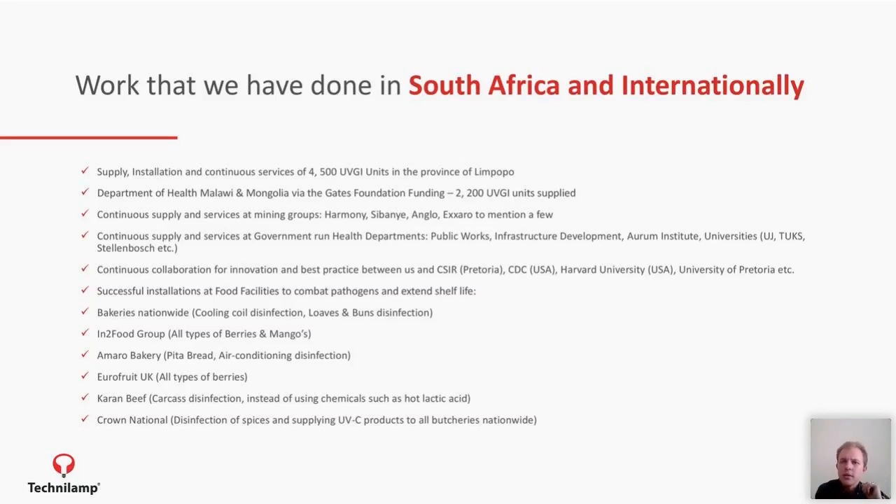We collaborate to perfect the technology because it could potentially be a dangerous technology if misused. We work with organizations such as the CDC — the Center for Disease Control in the USA — as well as the CSIR, professors at the University of Pretoria, and facilities like Steve Biko Academic Hospital in Pretoria.